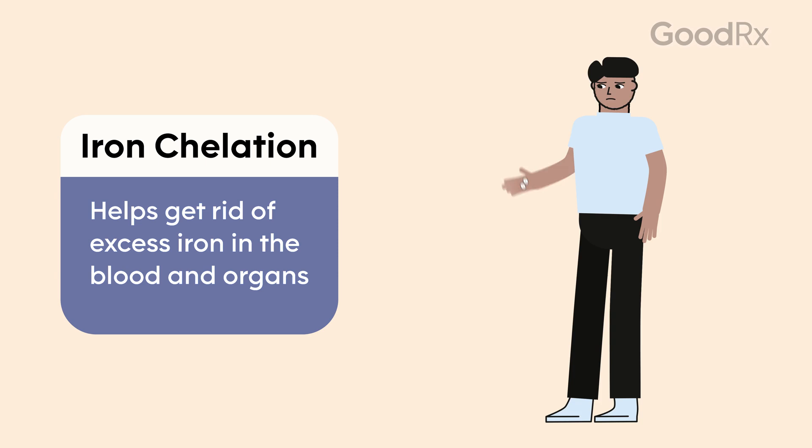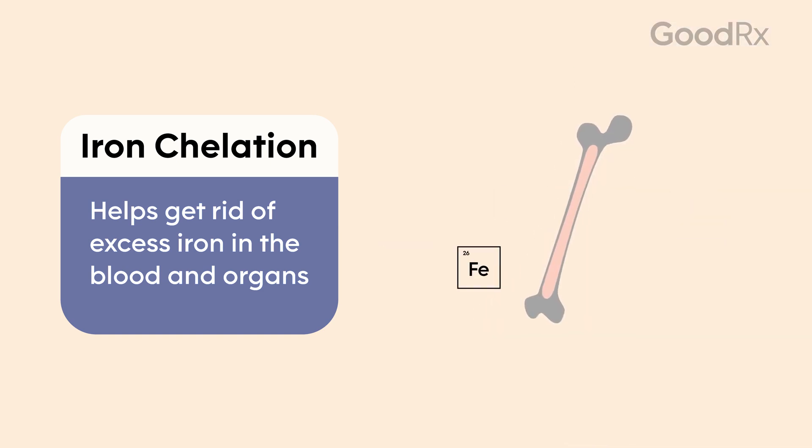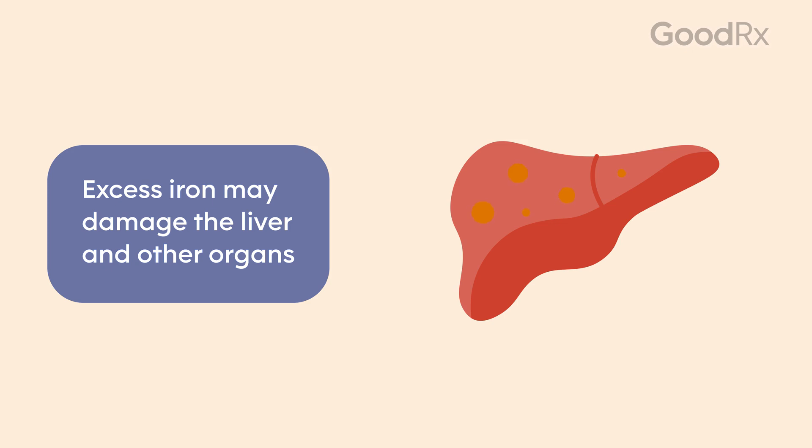Iron chelation therapy is commonly given to certain patients with beta thalassemia. In beta thalassemia, the bone marrow tries to hold on to as much iron as possible, and that leads to an excess of iron in the liver and all the other organs in the body, which can be very dangerous. Iron chelation therapy is used to lower the amount of iron in the body, the blood, and in all the organs.